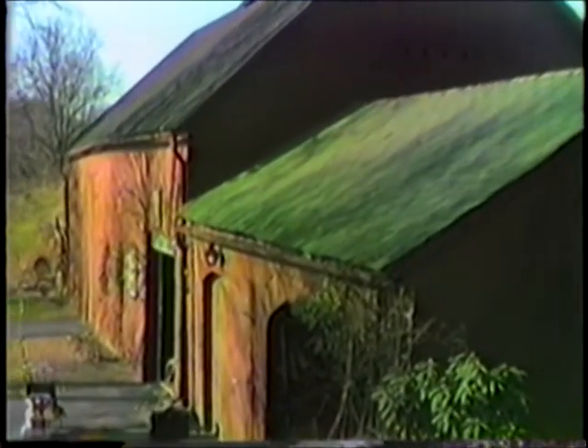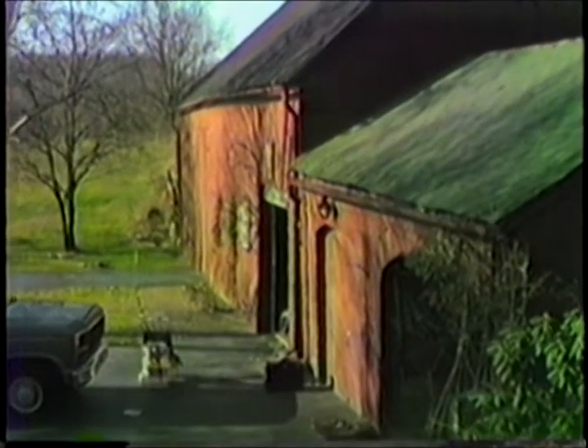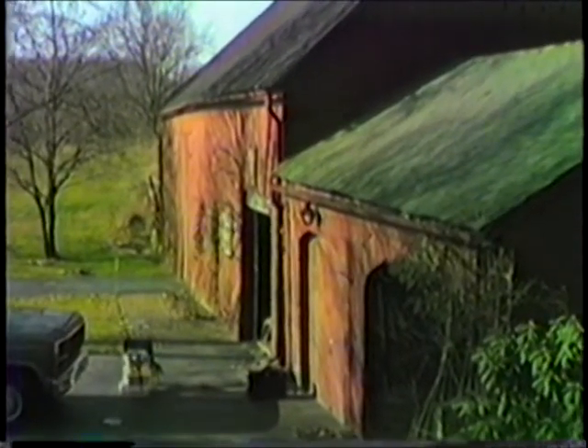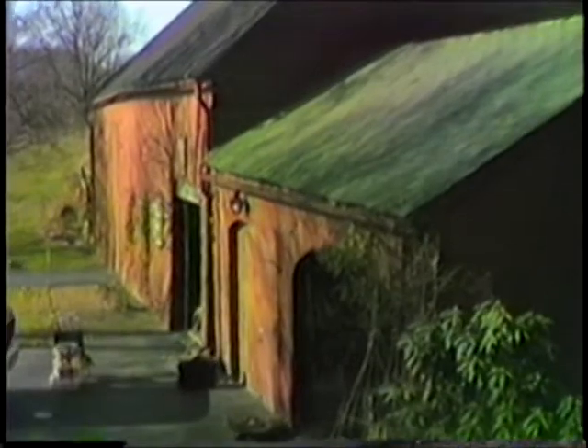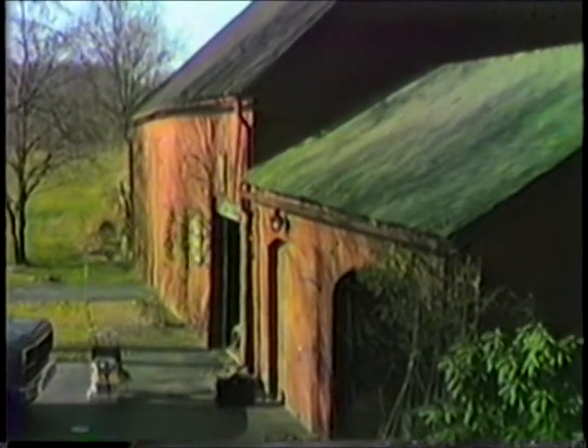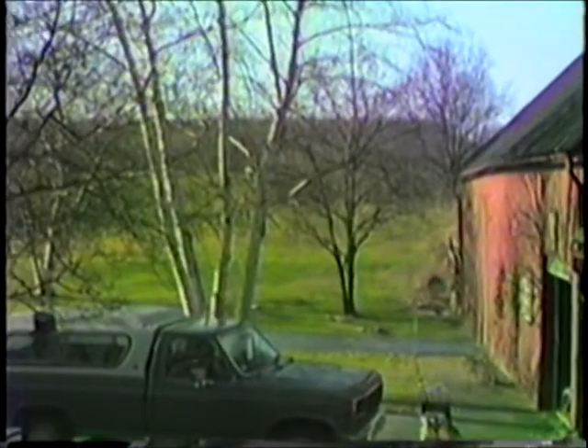Up to the side of the barn, you see a large window in the hayloft. Notice one of the panes is broken — that was broken by Cousin Russell and myself throwing snowballs about ten years ago. From here, we also get a better shot of the front of the barn, the door to the animal barn, the large doors to the hayloft, plus the hill behind where the old shed used to be.